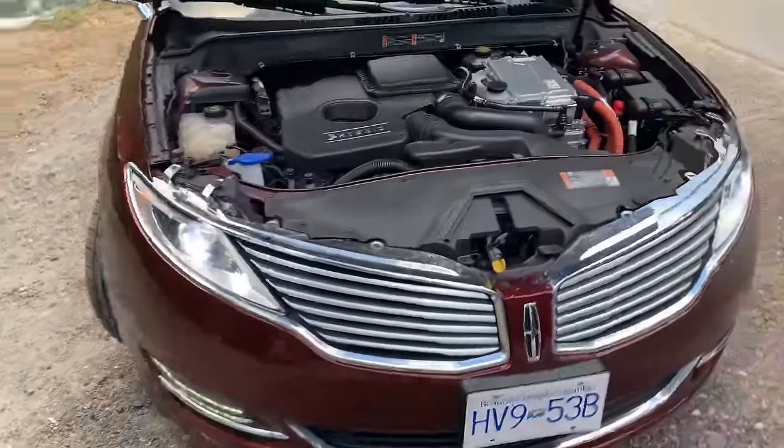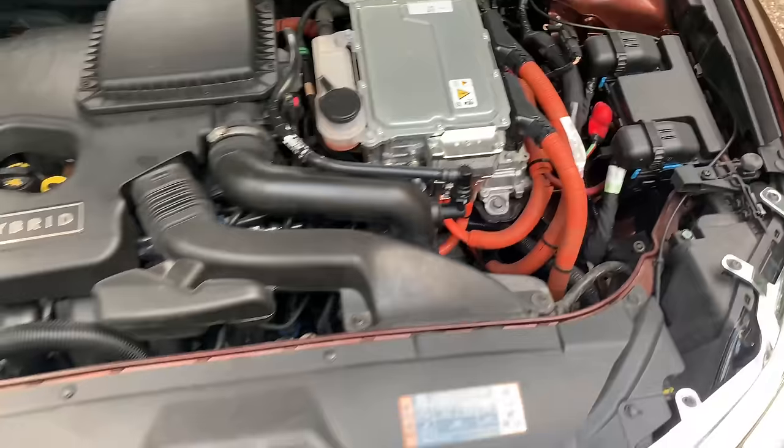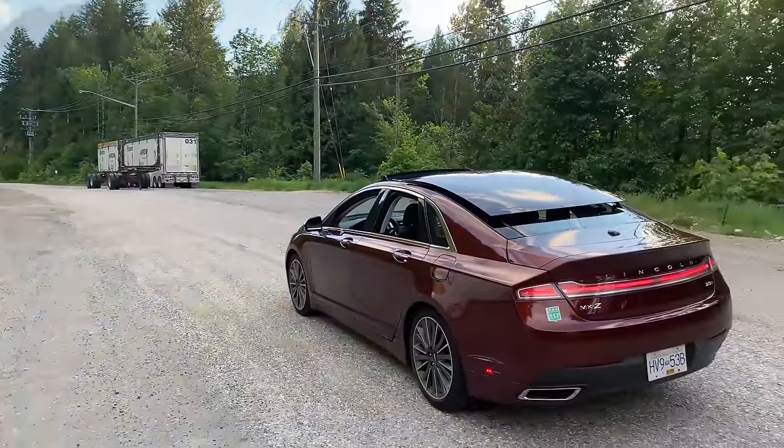If you want more power, there is a 3L twin turbo engine that produces 400hp and 400lb-ft of torque. It can get you from 0-60 in 4.8 seconds. The interior is where the car falls short.